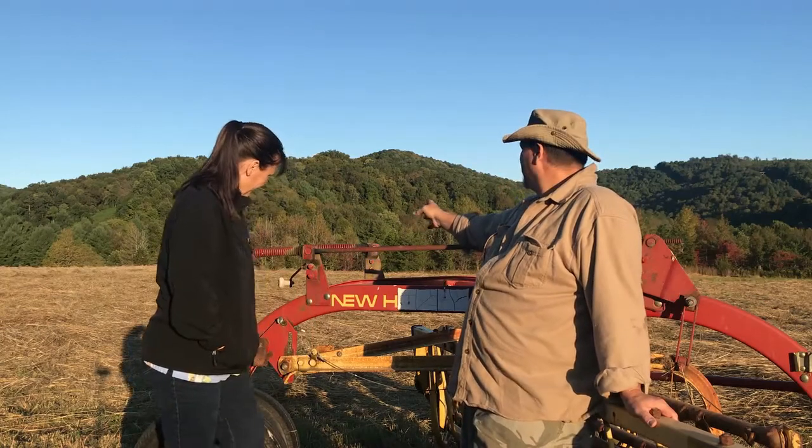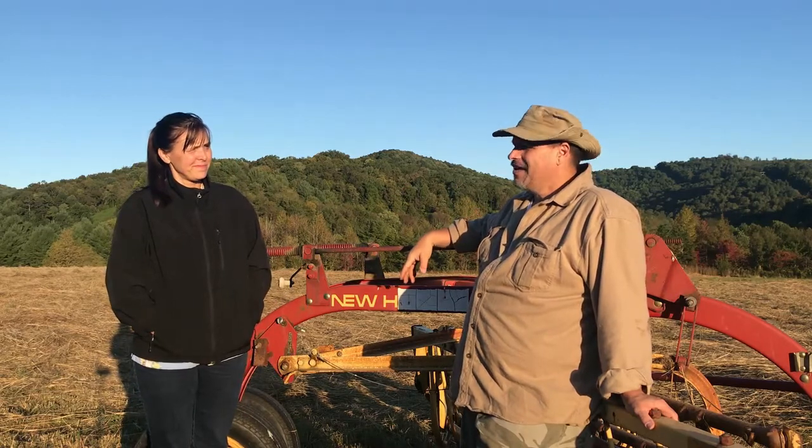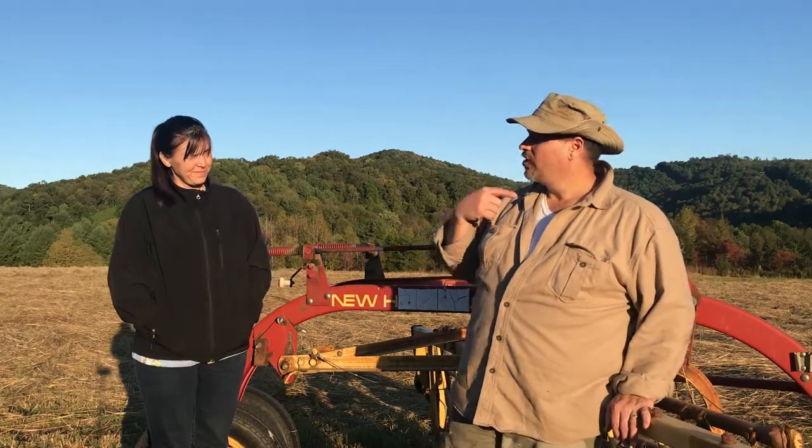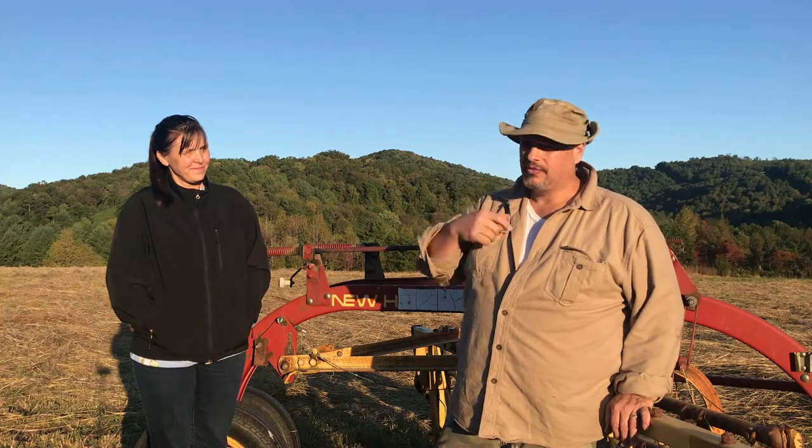Behind me you'll see a beautiful mountain. It's just an absolutely gorgeous day in Kentucky and we're standing basically in one of my hay fields. We have about 80 acres of usable pasture, and so when we first bought the farm...